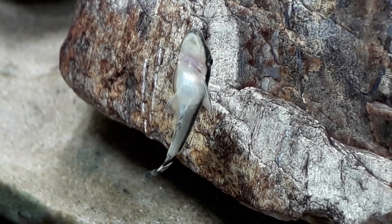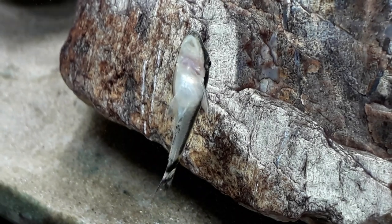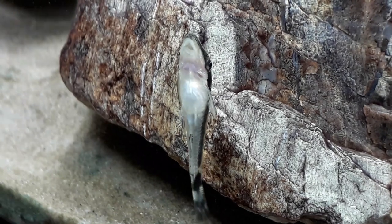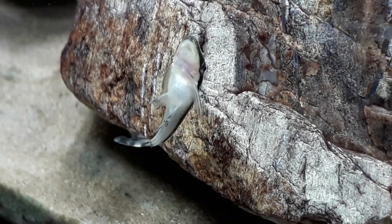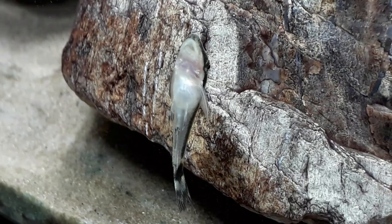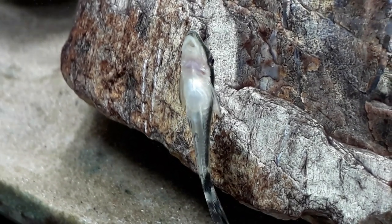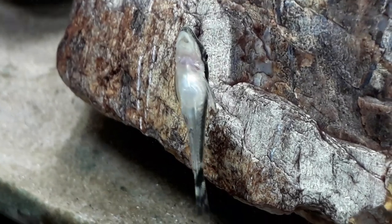Otocinclus are a really peaceful fish, so they're good in a community tank. They are quite a small fish though — their maximum size can be about one and a half to two inches — so just be careful of what other fish you put them in your tank with.